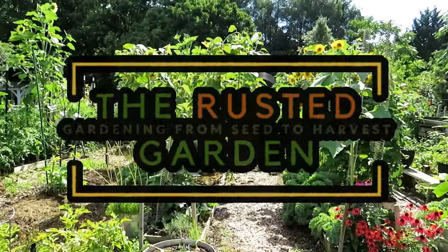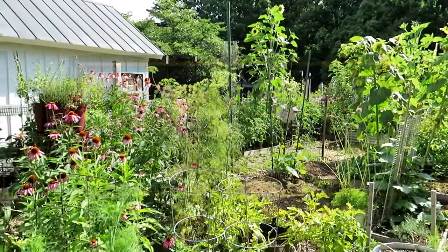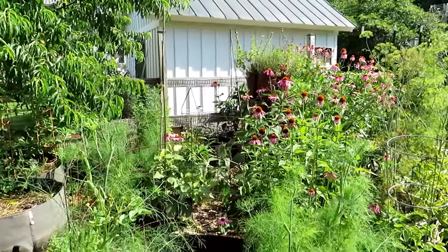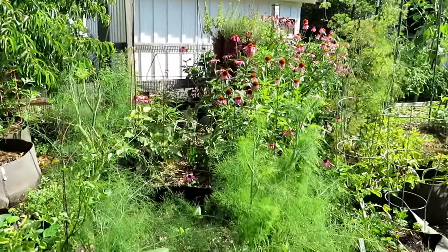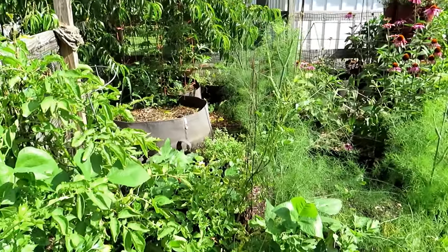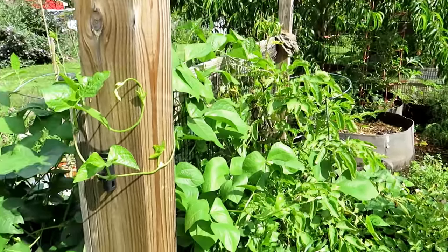Welcome to the Rusted Garden Homestead. Today's video is all about what you can still plant warm-weather crop-wise in July and early August. I'm in Maryland, Zone 7. I have a good 75 to 90 days before a hard frost rolls in. Today's the 12th of July, the soil is really warm, the temperatures are really warm, so your warm weather crops are going to germinate much more quickly than you think and really take off and grow faster than they normally would if we were planting them in May when it was cooler.